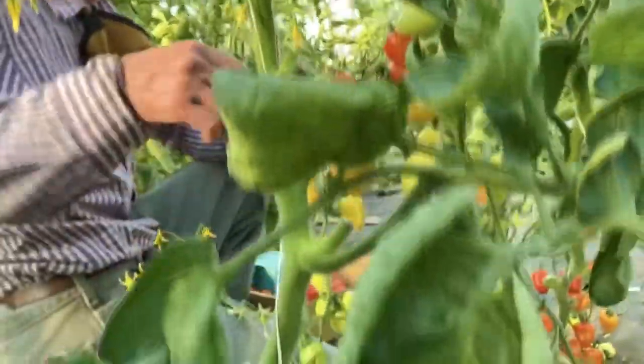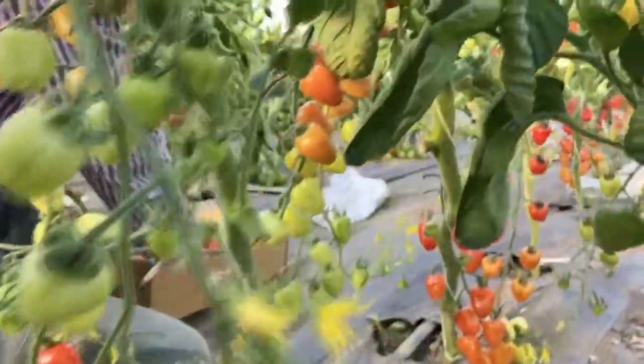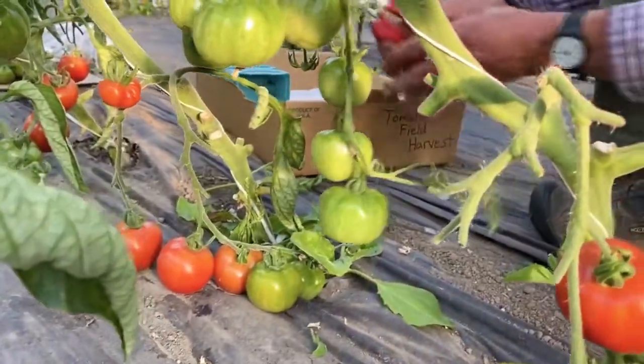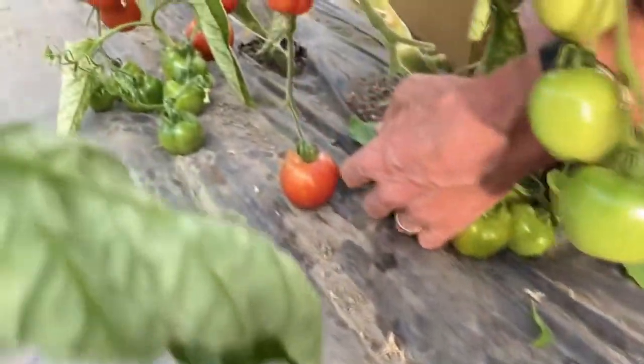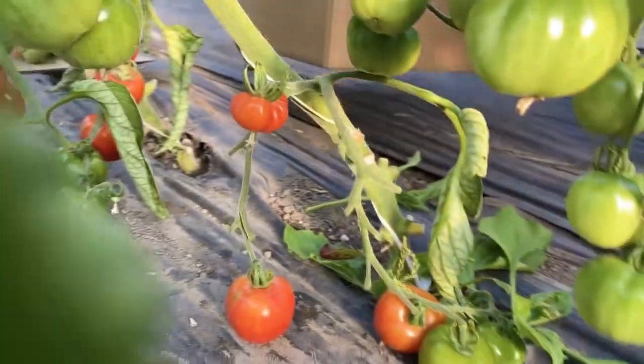We have several varieties of cherry tomatoes in a variety of colors, and we have several varieties of slicing tomatoes — big slicing tomatoes, both heirloom and non-heirloom. And then we have one medium-sized red tomato that's very early that I'm harvesting right now.